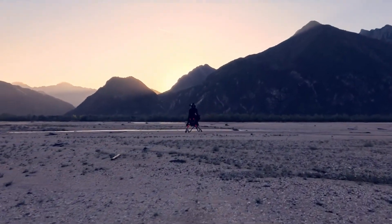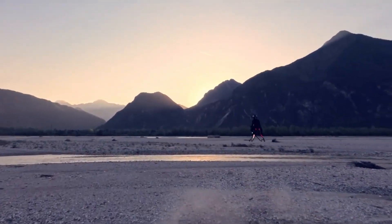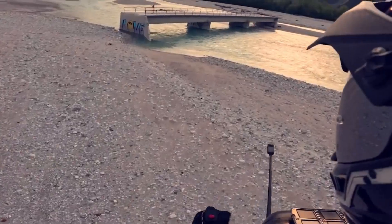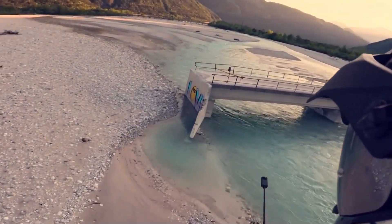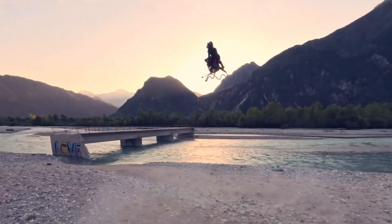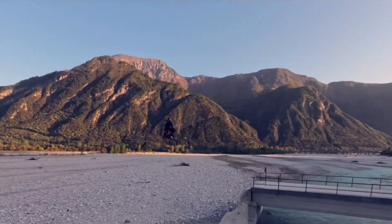With intuitive controls and state-of-the-art safety systems, the Airbike makes flying feel natural and secure, transforming a lifelong dream into an everyday experience. More than just a vehicle, the Volanot Airbike is a vision of tomorrow's aerial mobility — fast, thrilling, and sustainable.